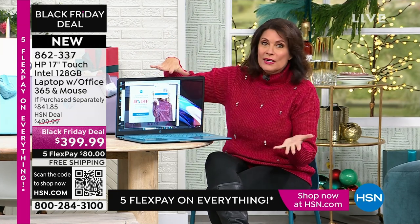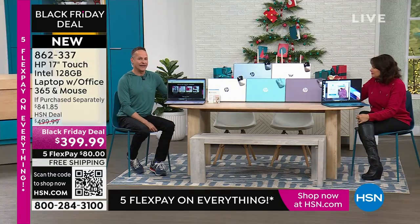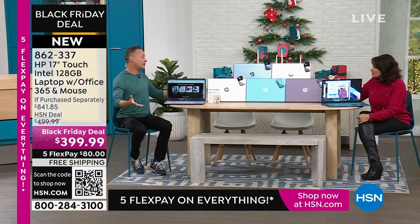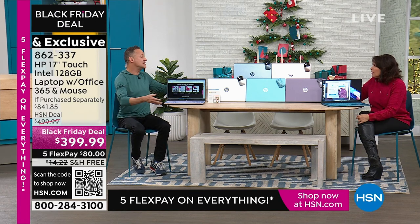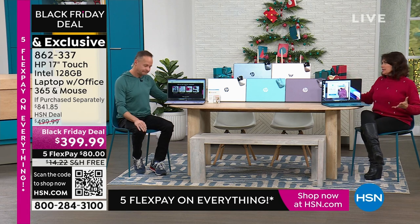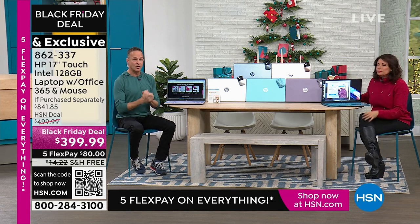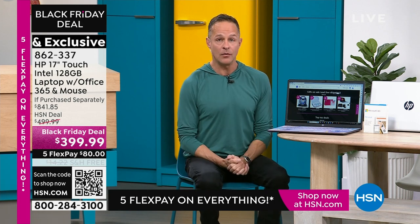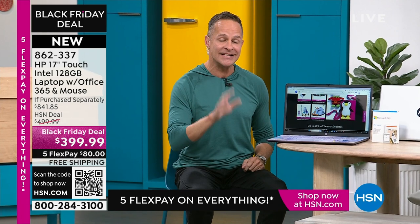Touch screen makes the biggest difference in the world. To see a computer at $399 is a great deal. When it's the biggest screen size that HP makes — and to my knowledge, I'm not aware of any manufacturer who makes a bigger touch screen than a 17-inch HP. We are the number one manufacturer in the country. So you're getting the number one computer manufacturer in the country, and you're getting the largest screen they make.